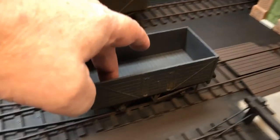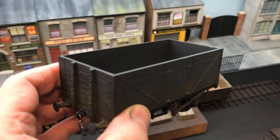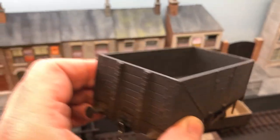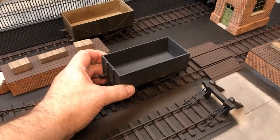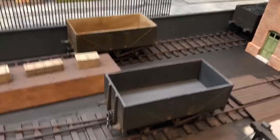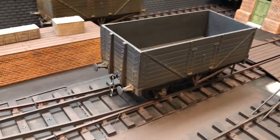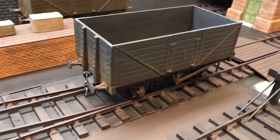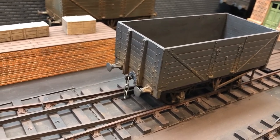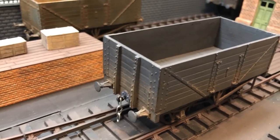The wagon itself — this is designed from drawings I got from the internet. There's a site called the Railway Clearing House, and if you look for the 12-ton mineral wagon, I spent a lot of time designing this in CAD using the actual drawings from that site.